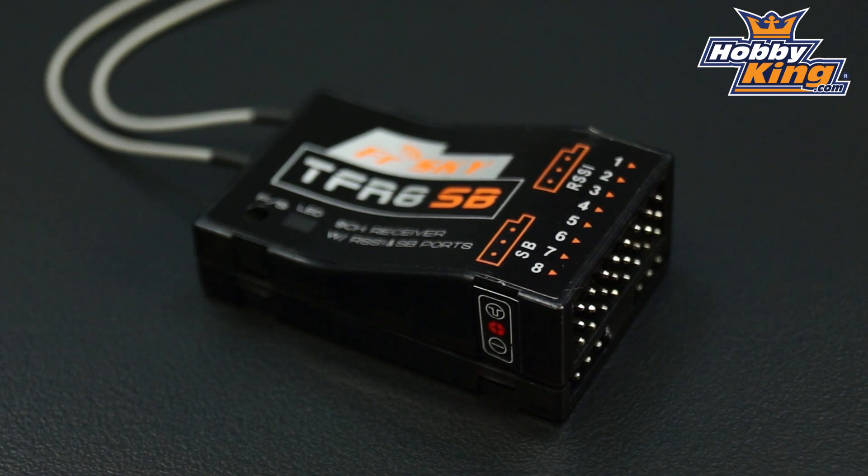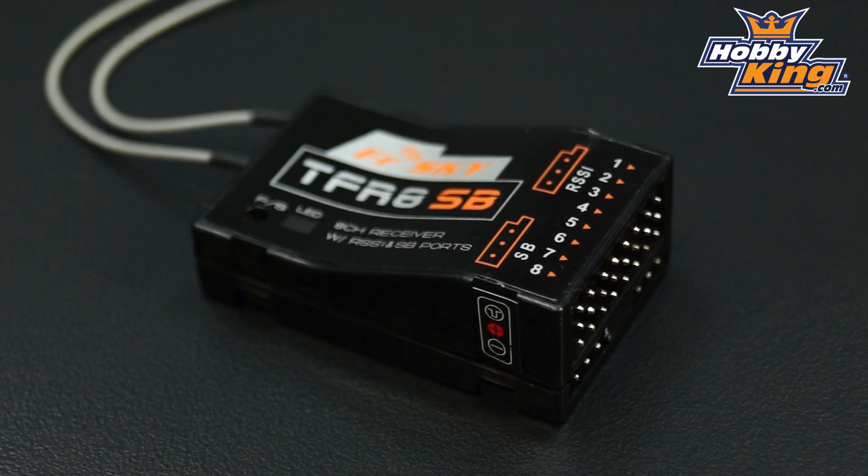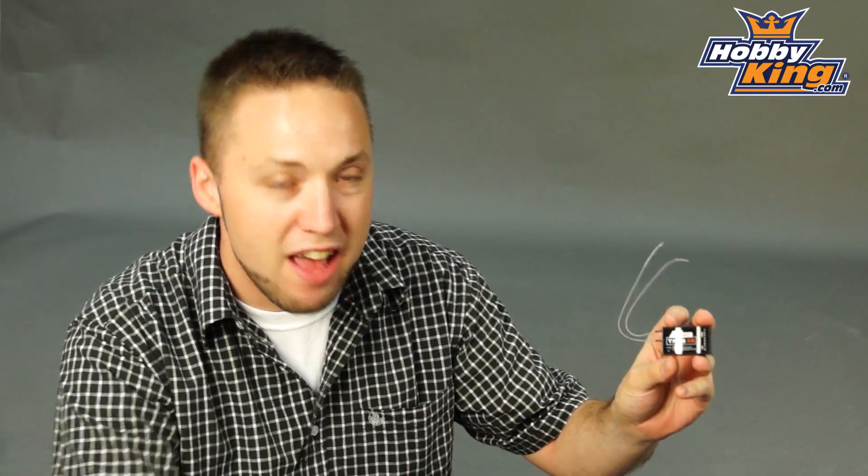It's an 8 channel, FAST compatible, 2.4 GHz receiver, and it features 8 standard channels and is S-Bus compatible.